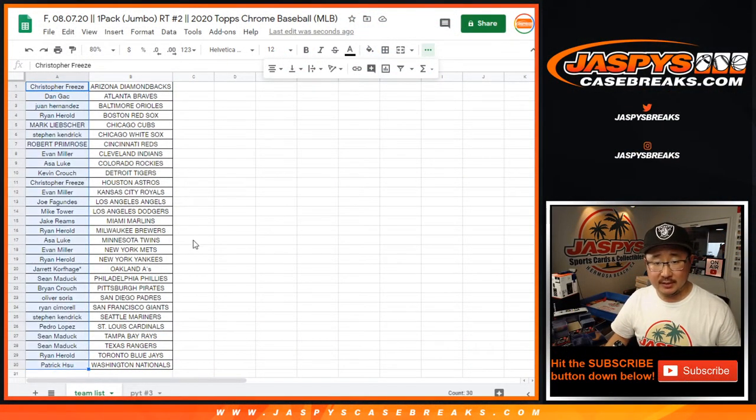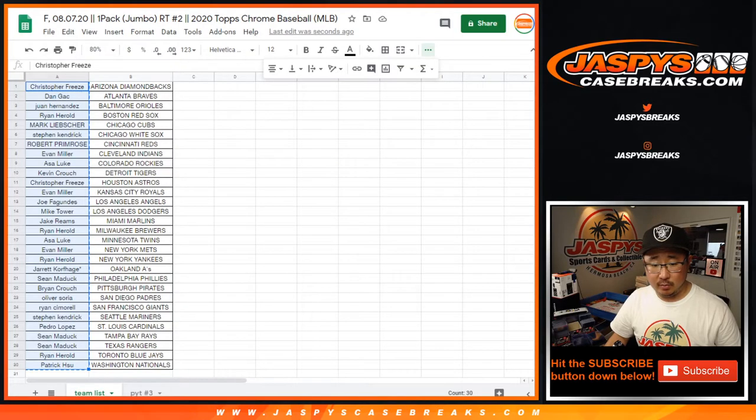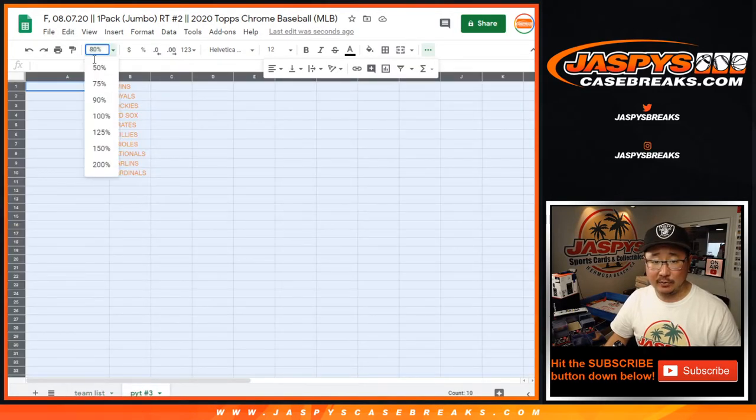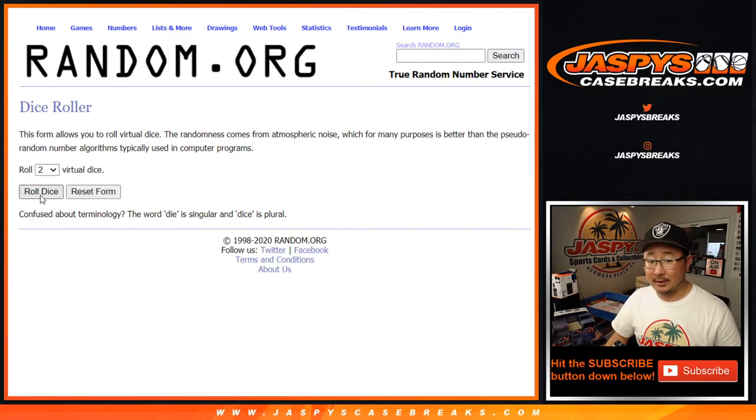Back here. Chris with the Diamondbacks down to Patrick and the Nationals. New dice, new list. And once again, it'll be the top ten names right here that'll get spots in pick your team three — PYT number three, Hobby three. Good luck. Let's roll it, let's randomize it.